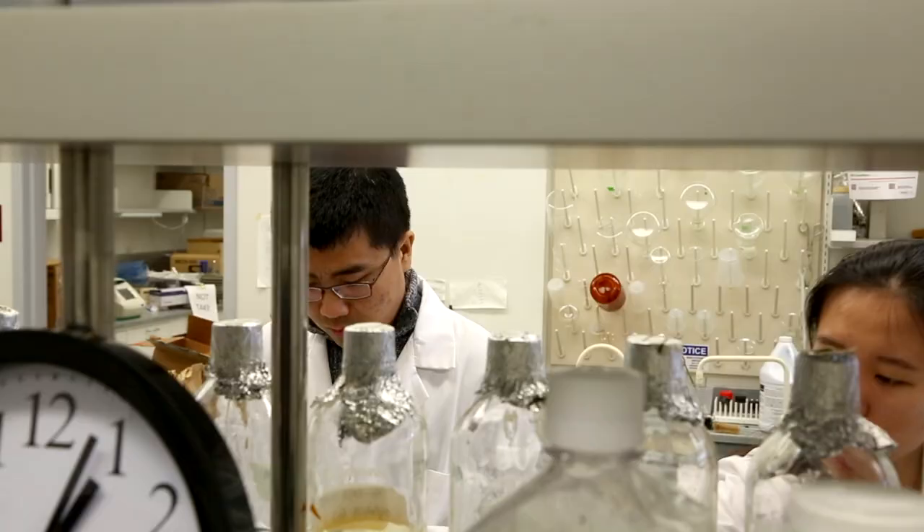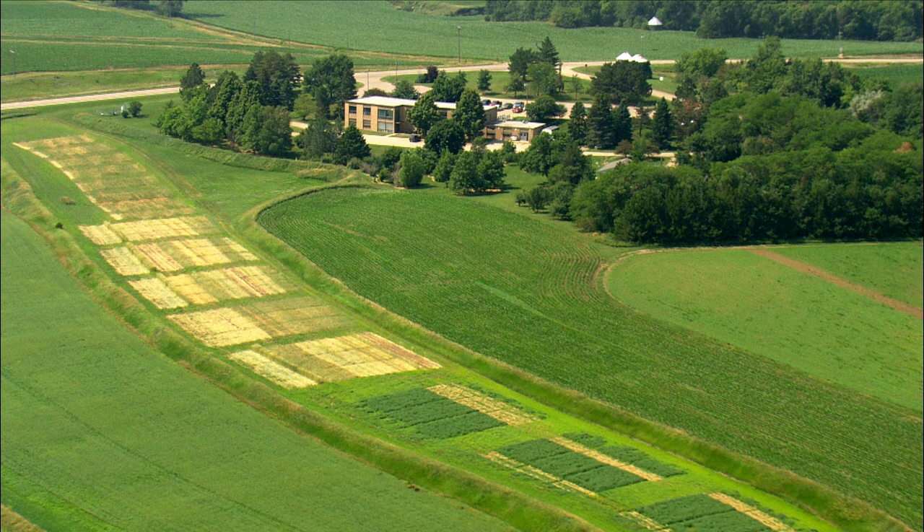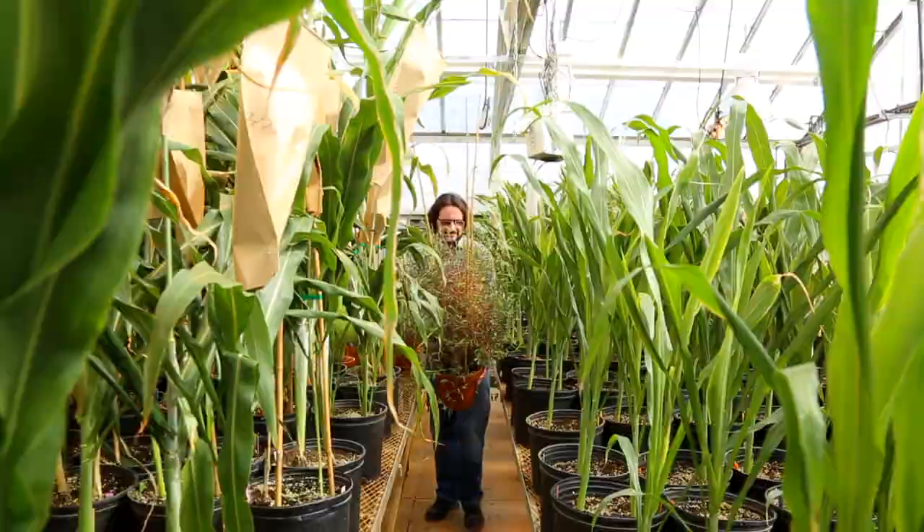If we can understand how genotype determines the traits of a plant, we have a better shot at being able to meet the growing demand for food and fuel around the world. In order to do that, we need to collect many, many measurements from hundreds and thousands of plants — not just in one environment but in many different environments: different places around the state, different years, different stress treatments.